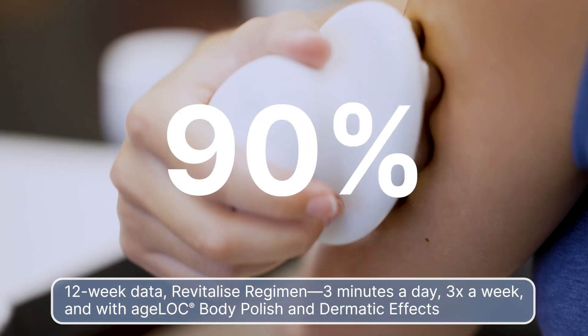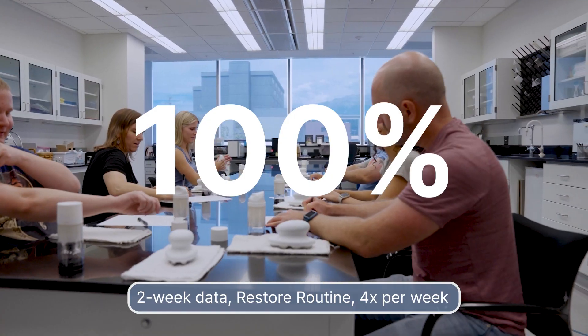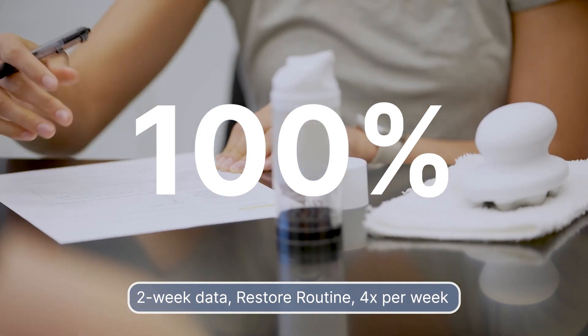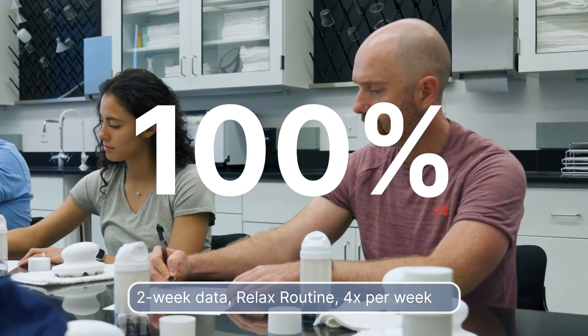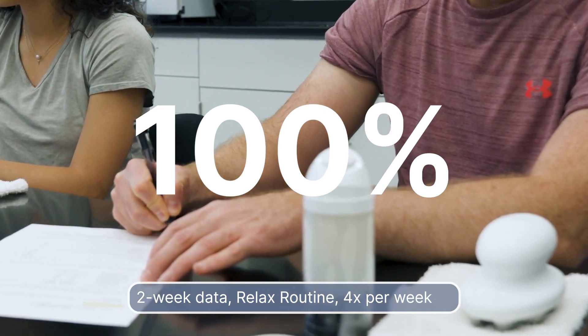In fact, 90% of our users felt their overall appearance improved. 100% of subjects felt the system provided a smooth, comfortable massage while contributing to skin stimulation and relaxation. And 100% of subjects agreed with the statement, the product system helps me feel more relaxed or reduces stress.